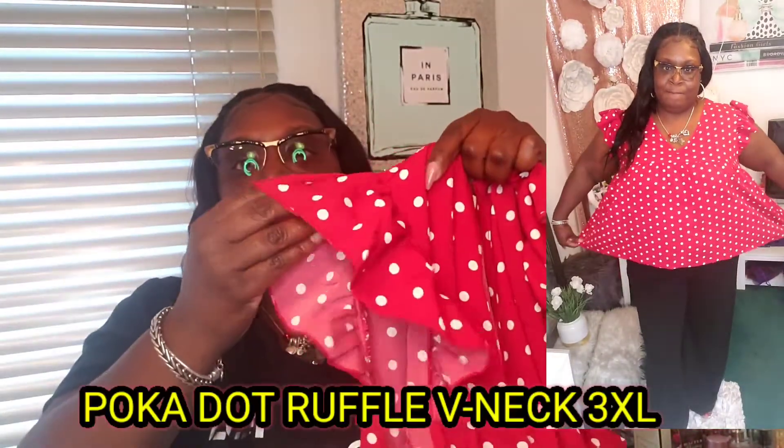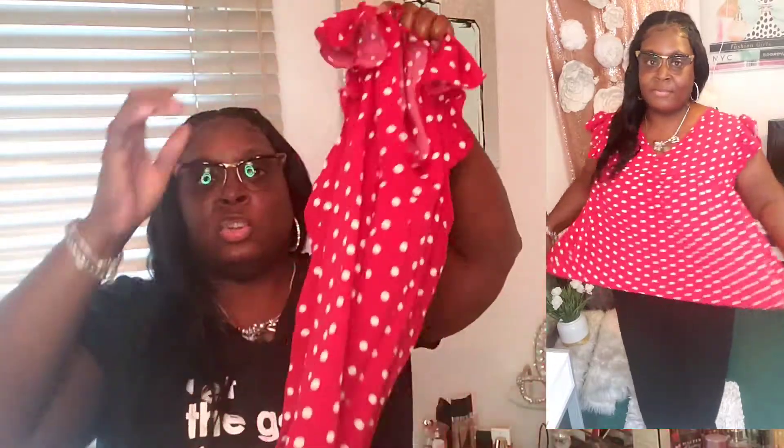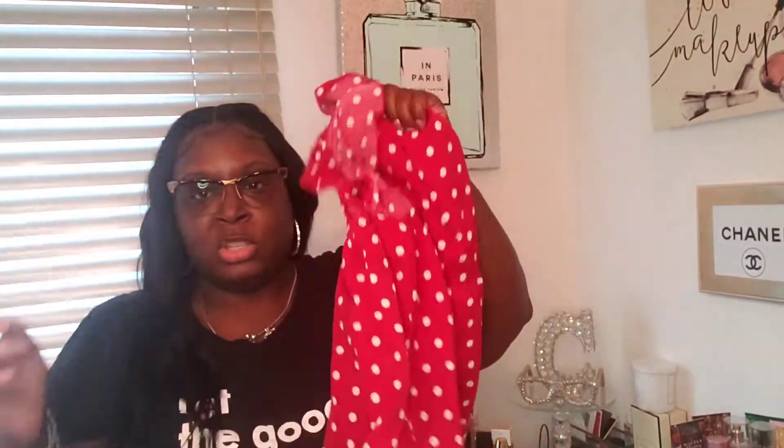I wrote down what they were and how much I paid so you guys can know the cost. The first one is called the Polka Dot Ruffle V-Neck Top. I got this in a 3XL — it was $12 but I used a coupon so I got it for $11.45. This is the Shein Curve 3X v-neck with ruffles on the sleeve. Really, really cute top — it's like a little baby doll shirt. I love this top. You can also transition it into fall, just put a cute cardigan on and you're out the door.